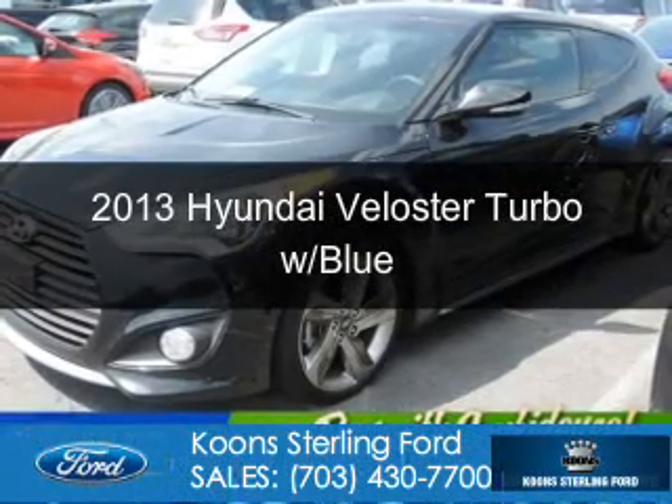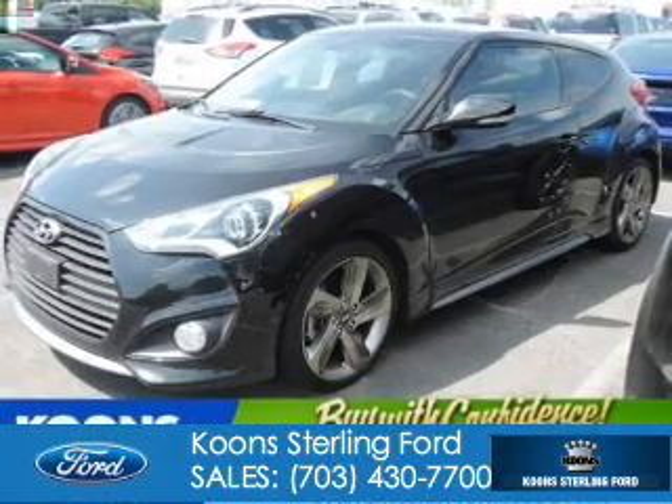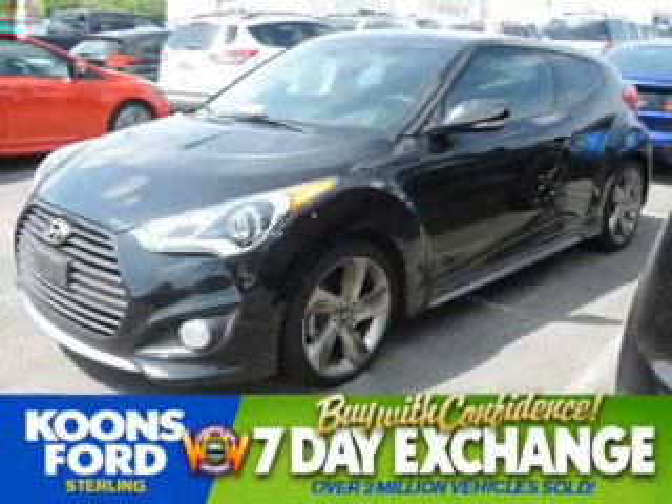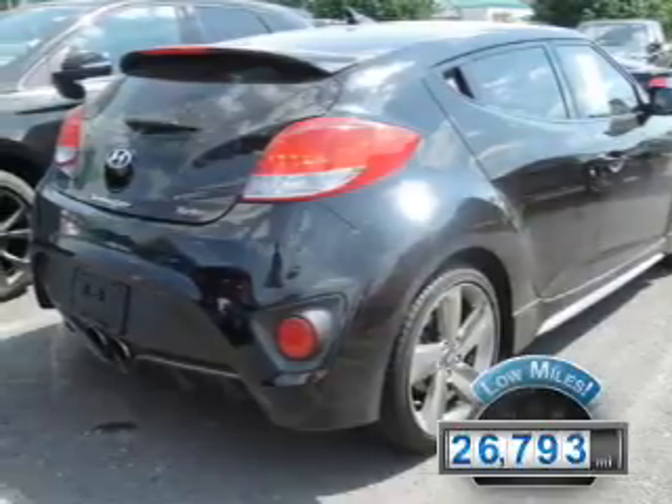This is a used 2013 Hyundai Veloster. It's powered by front-wheel drive, a 1.6-liter four-cylinder engine, and a six-speed automatic transmission. With fewer than 30,000 miles, this vehicle has a long road ahead.